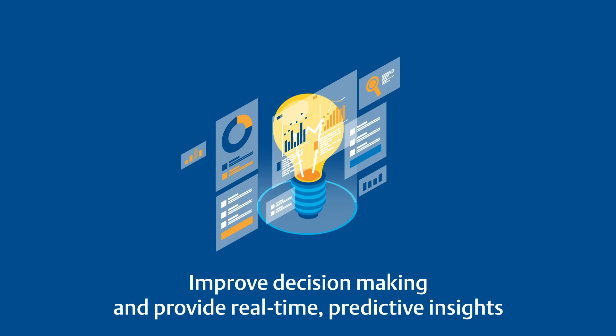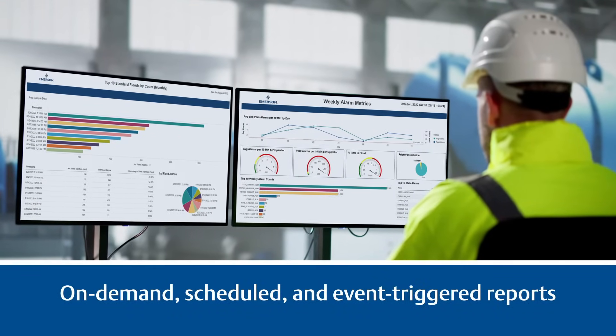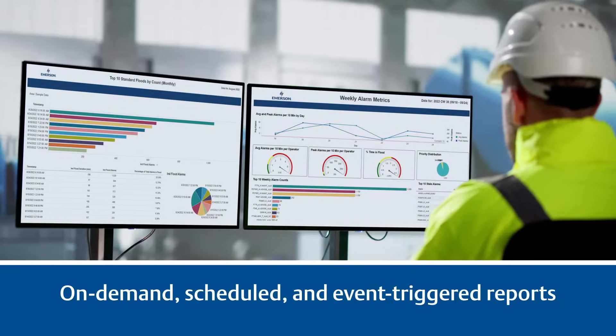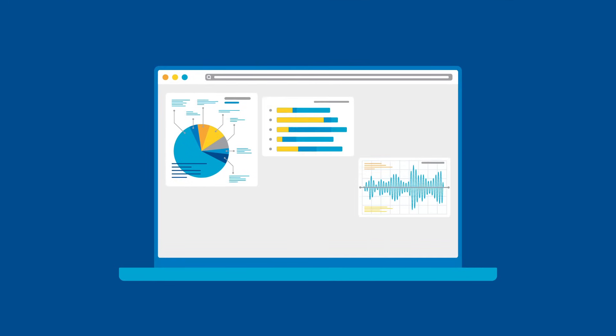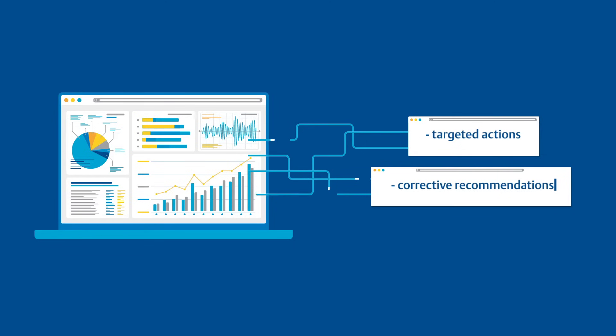With AgileOps, users can generate on-demand, scheduled, and event-triggered reports, providing flexibility and control over data access. Automatic reports ensure users proactively take targeted actions as they are presented with corrective recommendations by AgileOps Advanced Learning Algorithms.